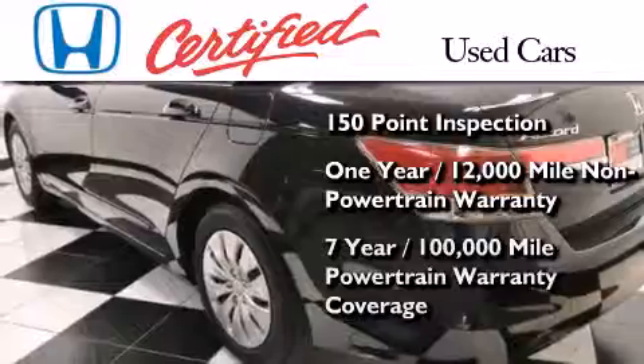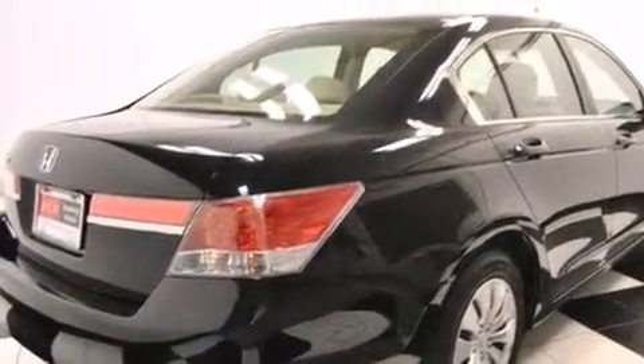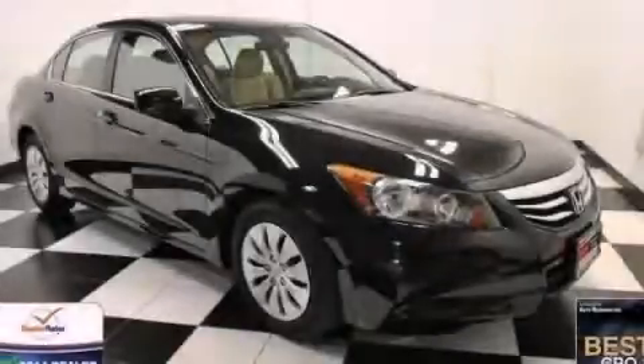This vehicle also includes seven years or 100,000 miles of powertrain warranty coverage. We invite you to contact us today to learn more about this vehicle.